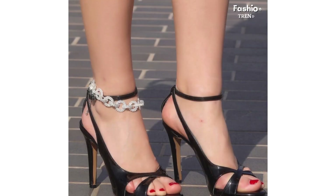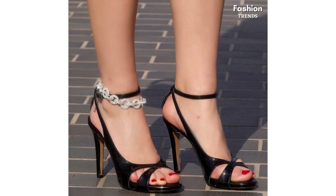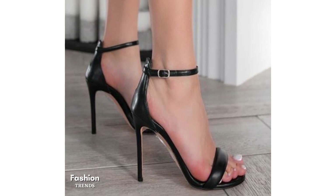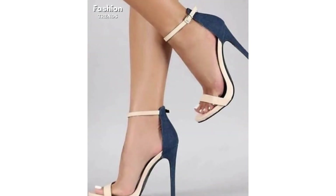Platform heels will add weight to your fashion statement. The platform heel sandal is the perfect shoe for a girl's night out. Wear it with jeans, pants, skirts or dresses and it'll make sure your legs look amazing.